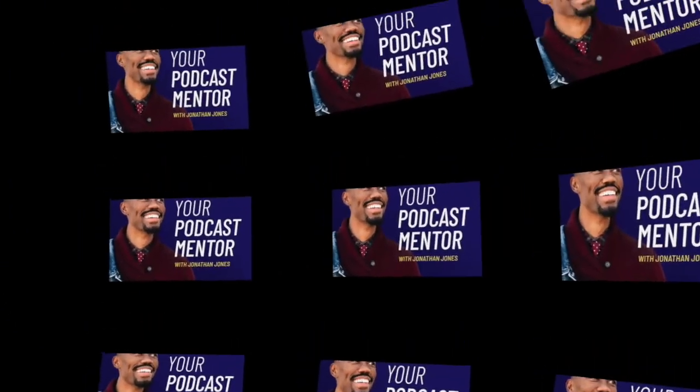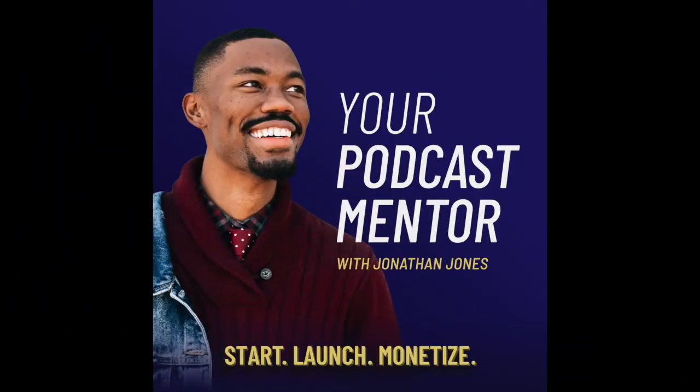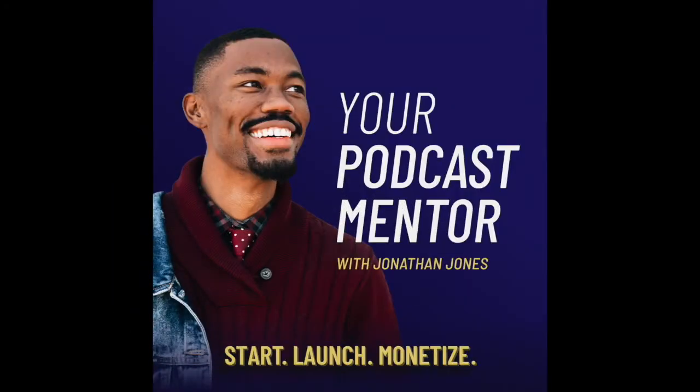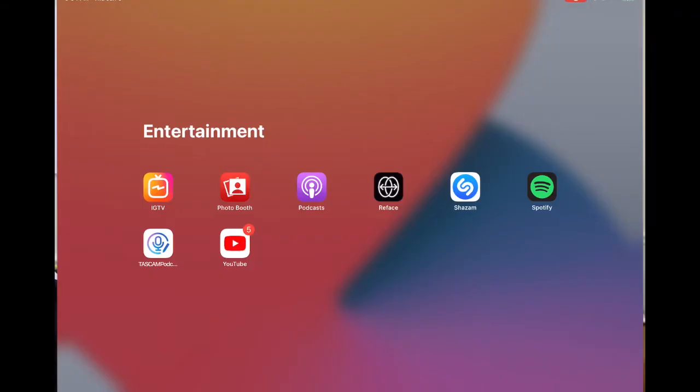Here you will learn how to start, launch, and monetize your podcast, in addition to hearing the latest trends and the latest and greatest things happening in the podcast industry. We're going to go ahead and switch over to me sharing my screen.